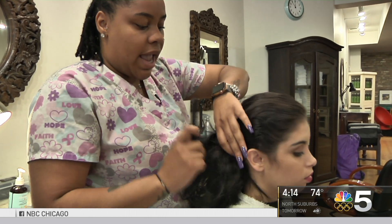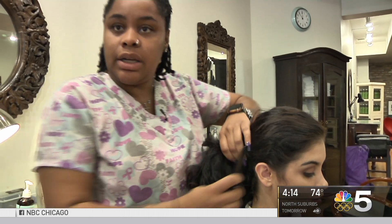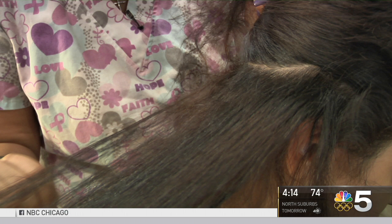Companies like Hair Fairies are catching on — and even better, many of their services are covered by health insurance.